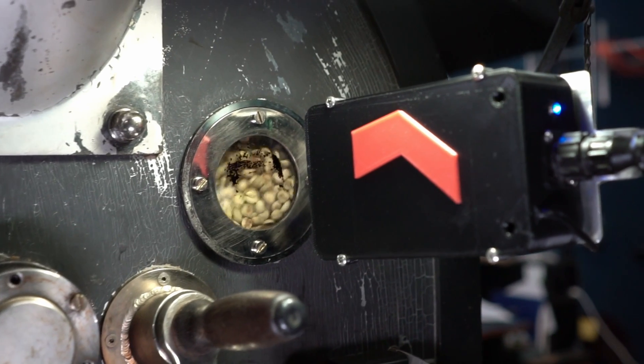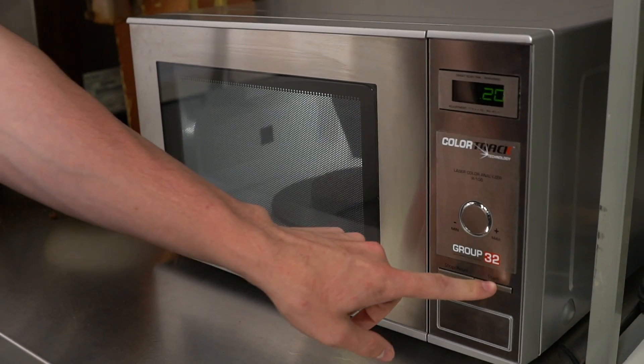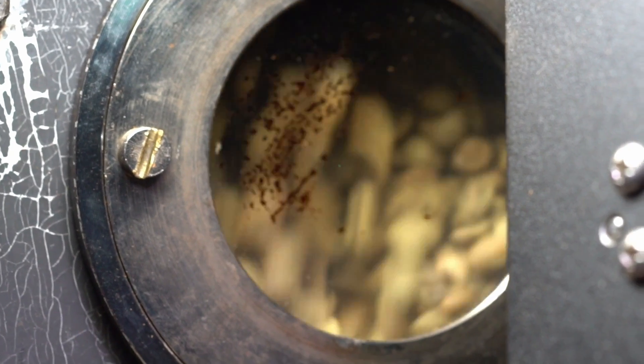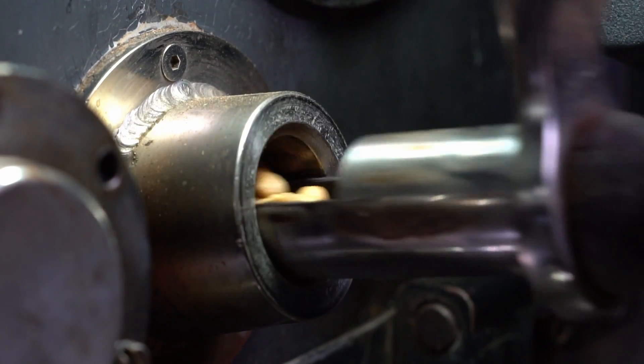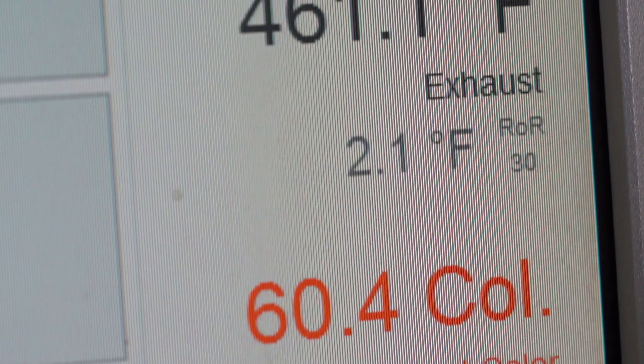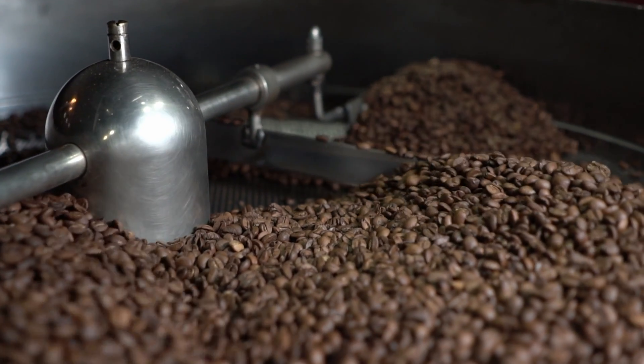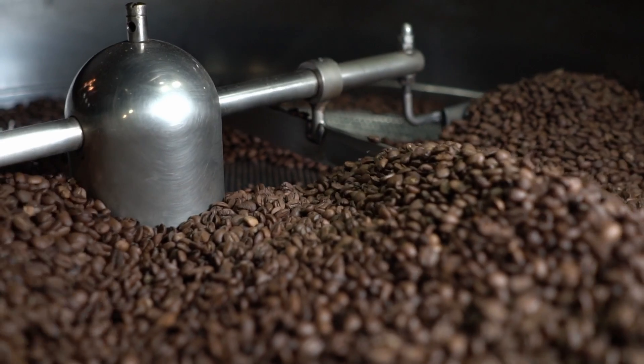ColorTrack actually has two products that we use. One is attached to our roaster, which is a real-time laser, as well as a benchtop unit which is in our cupping lab, which we use for post-roast analysis. We use this for every coffee that we have, allowing us to have a checkpoint at the end — a number that's quantifiable to allow us to see where we're at at the end of the process.